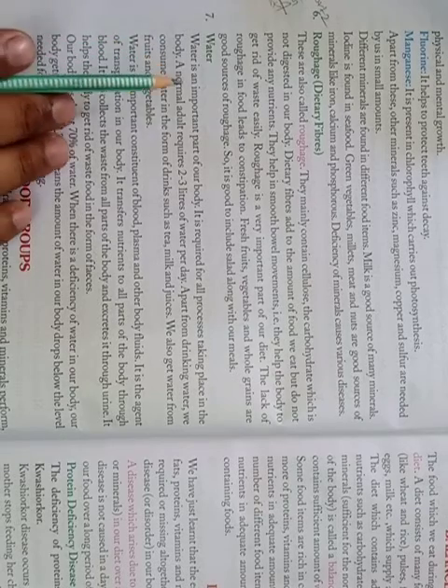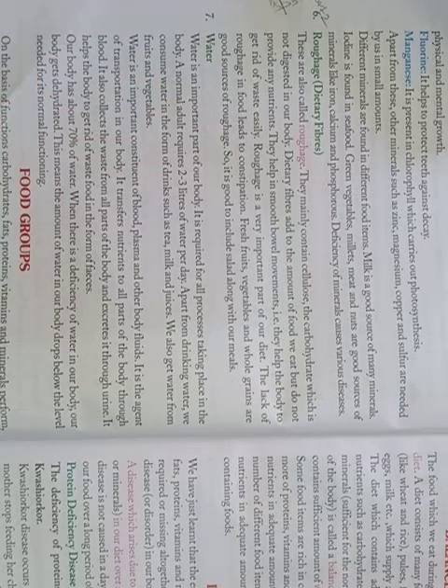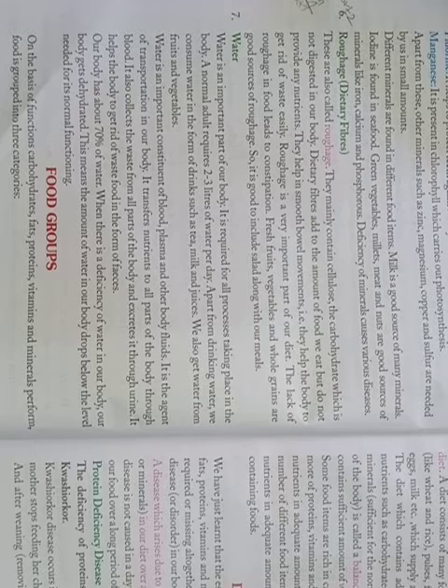Water is an important part of our body. It is required for all processes that take place in our body. We consume water in the form of drinks such as tea, milk, and juice. We also get water from fruits and vegetables. Water is an important constituent of blood, plasma, and other body fluids. It is the agent of transportation in our body. It transfers nutrition to all parts of the body.